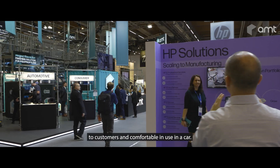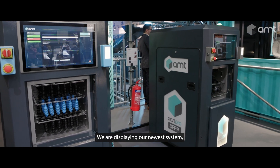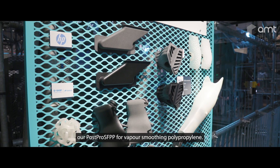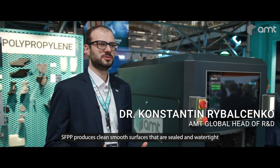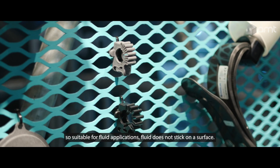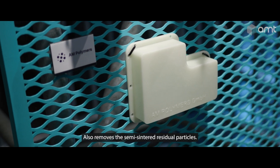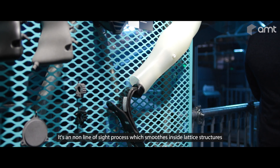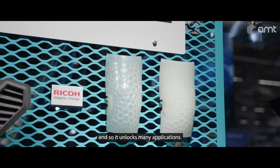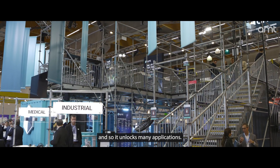In a car, we are displaying our newest system — our PostPro SFPP for vapor smoothing polypropylene. SFPP produces clean, smooth surfaces that are sealed and watertight, so suitable for fluid applications. Fluid does not stick on the surface; it also removes the semi-sintered residual particles. It's a non-line-of-sight process, so it smooths inside lattice structures, unlocking many applications.